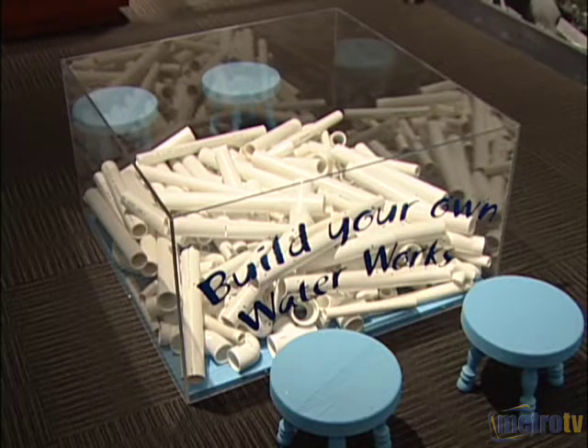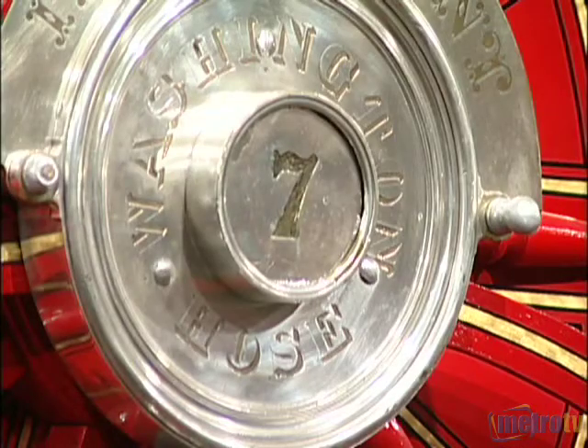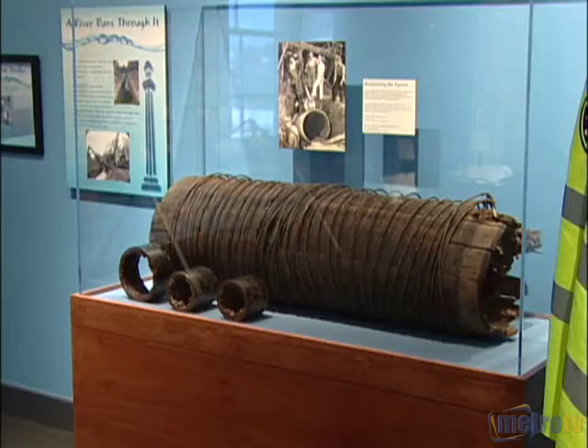You can learn more about the process at the Water Works exhibit, which is on display at the Fraser Museum until May 1st.